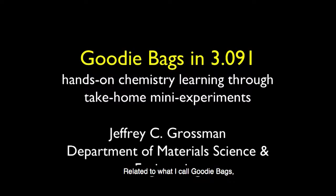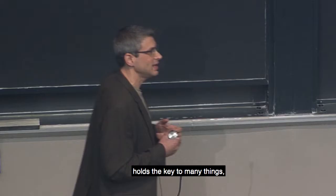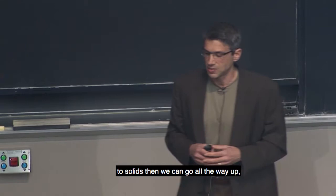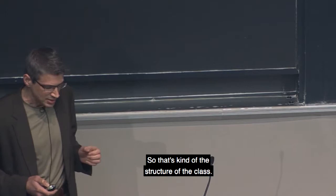I'm Jeff Grossin, and I want to tell you about what we've been doing in 3091 related to what I call goodie bags — hands-on chemistry experiments that students can do to complement the lecture course. For those who don't know about 3091, it's a GIR. The thesis is that the electronic structure of the atom holds the key to almost everything you need in life, and if we learn those fundamentals through the lens of chemistry and apply them to solids, we can go all the way through the property-structure-processing-performance axes of engineering all the way to societal impact.